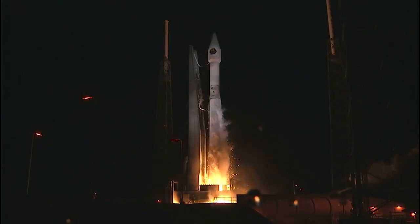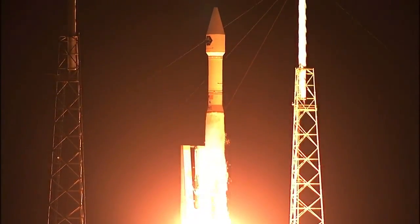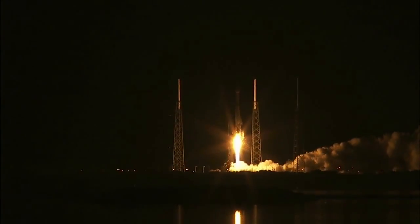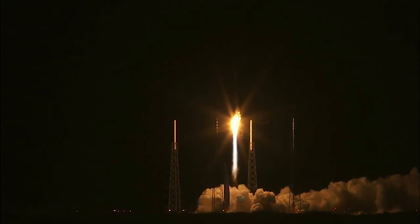A United Launch Alliance Atlas V rocket will lift the Cygnus into orbit from Cape Canaveral Space Launch Complex 41. A workhorse rocket, the Atlas V has never launched a station-bound payload before.